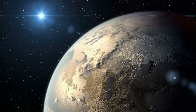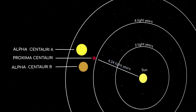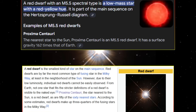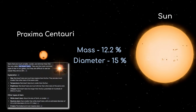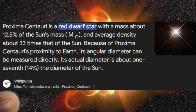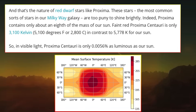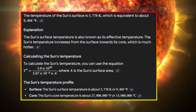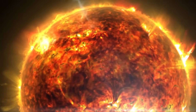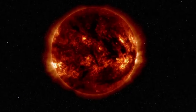Proxima Centauri, located just 4.24 light-years away, is the closest star to our sun. As a red dwarf of M5.5 spectral type, it's much smaller, cooler, and dimmer than the sun. With only 12% of the sun's mass and 15% of its radius, Proxima Centauri's surface temperature of about 2,780 K is far lower than the sun's 5,778 K, shifting its light output toward red and infrared wavelengths. Despite its dimness, Proxima Centauri's proximity makes it ideal for detailed study.